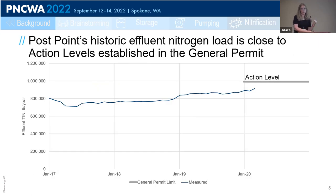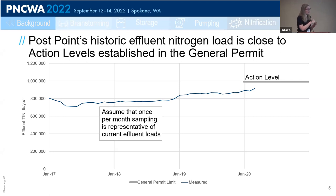By design, PostPoint's historic effluent nitrogen load is pretty close to that action level — they set the levels to hold everyone at their current levels, so there's not a lot of wiggle room. This graph plots the yearly effluent total inorganic nitrogen load from PostPoint for 2017 through 2020, with the action level for PostPoint overlaid at 993,000 pounds per year. Those lines are pretty close. Important to note, though, that this line was based on once-per-month sampling, which we're assuming accurately represents their effluent nitrogen load.